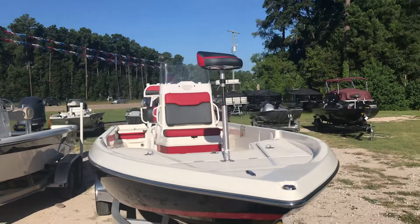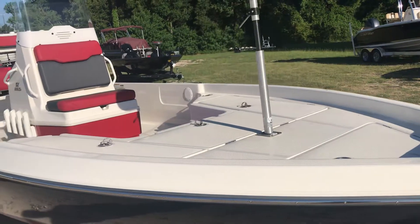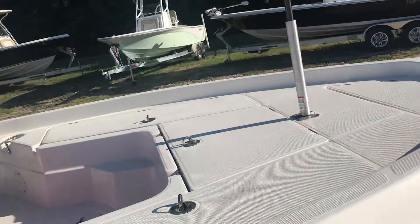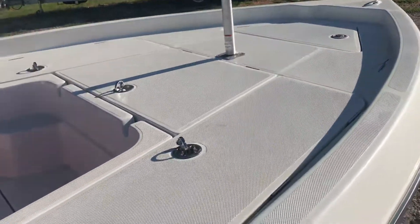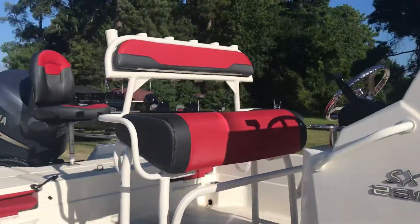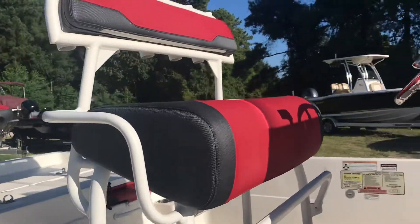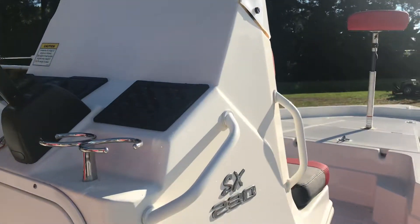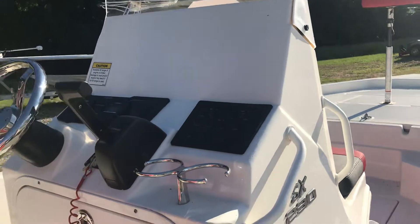It comes with fishing chairs, lockable rod lockers, and has a step to get up onto the large casting deck. It also features an anchor locker and an insulated fish box. The leading post has rocket launchers behind it as well as storage underneath.